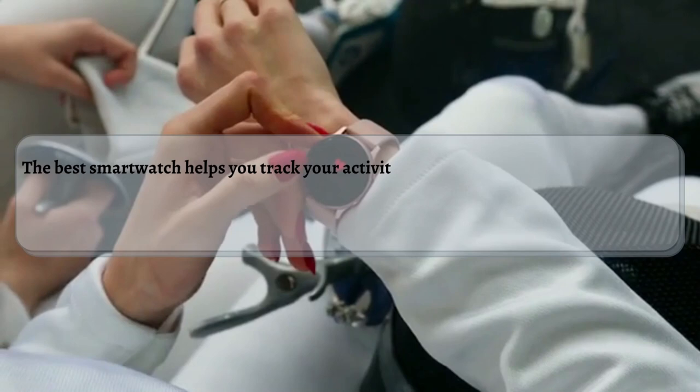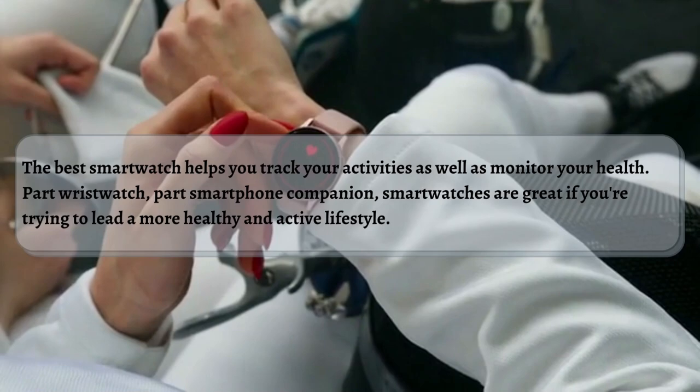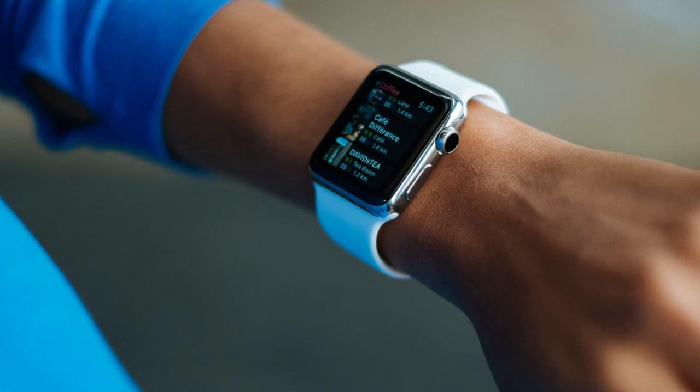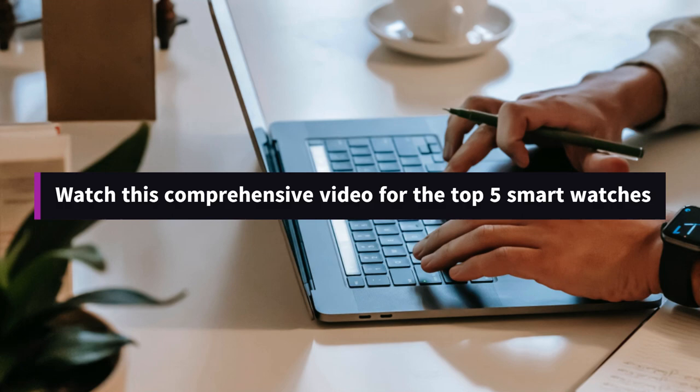Hello and welcome to AMZ Reviews YouTube channel. The best smartwatch helps you track your activities as well as monitor your health. Part wristwatch, part smartphone companion, smartwatches are great if you're trying to lead a more healthy and active lifestyle. The more advanced models can even keep an eye on some health concerns. Because of that, it's vital you find the best smartwatch for your needs. Like smartphones, there are many on the market and their features differ as well as their size and shape. You also need to make sure it pairs well with your smartphone too. It's important to not buy something that's overkill for your needs. Watch this comprehensive video for the top 5 smartwatches.